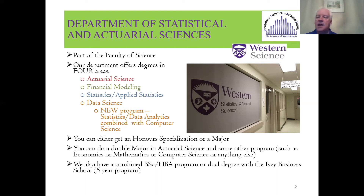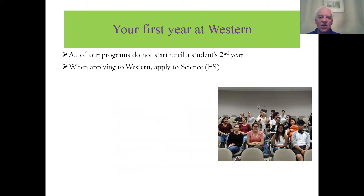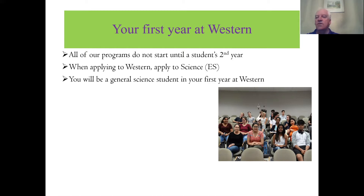We also have a combined five-year program which combines an undergraduate degree in one of our programs and an honors business administration program through the Ivey Business School. The first year at Western, all our programs don't start until the student's second year, so you're just a first-year general science student. When you apply to Western, you apply under science and you'll just be a general first-year science student.